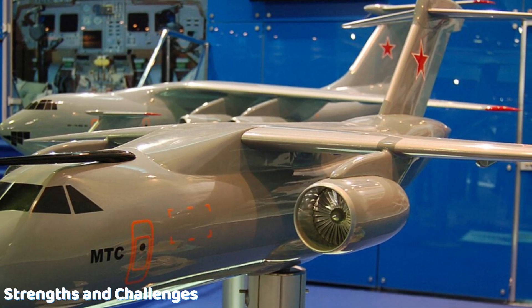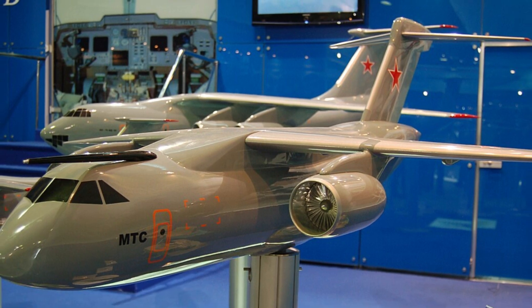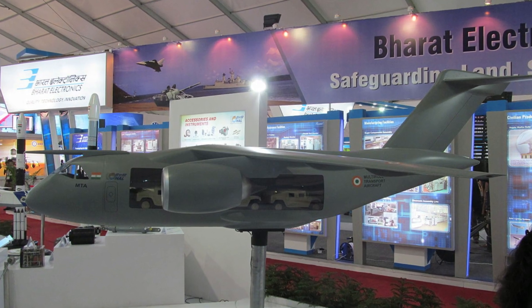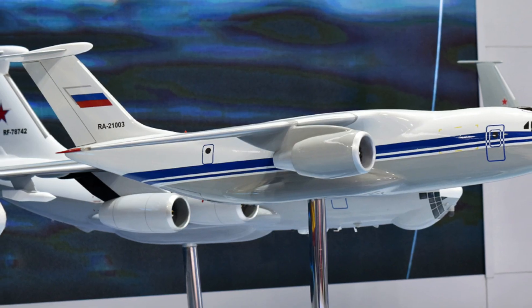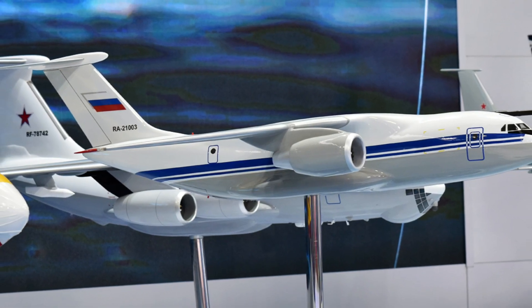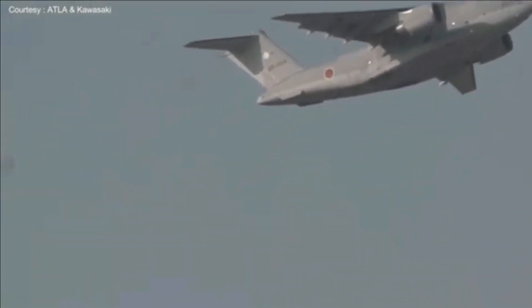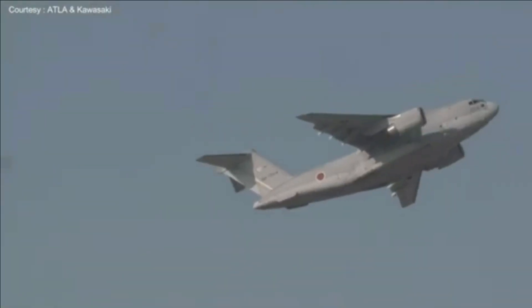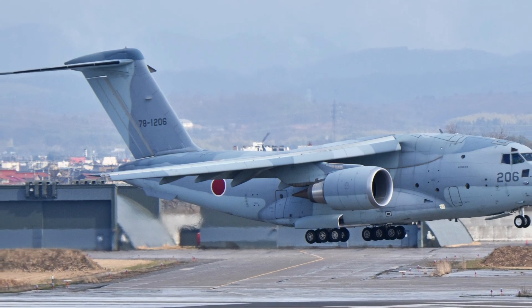The IL-276's main strengths are its simplicity, lower cost, and ability to work in tough conditions. However, it still faces challenges like development delays, uncertain engine supply, and untested real-world performance. While the C-2 is proven, reliable, and more capable in payload and range, it is expensive and may not perform as well on unpaved or very short airstrips.